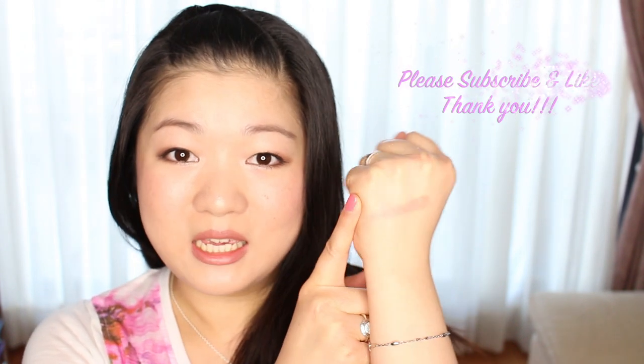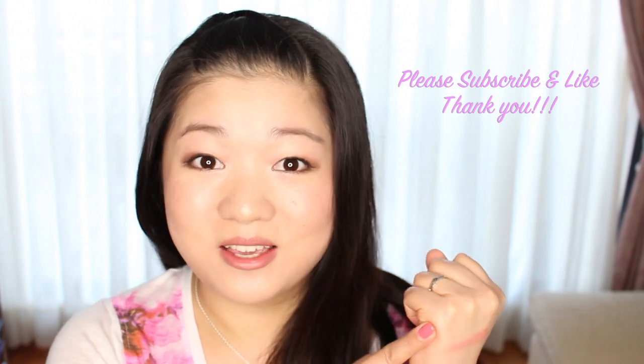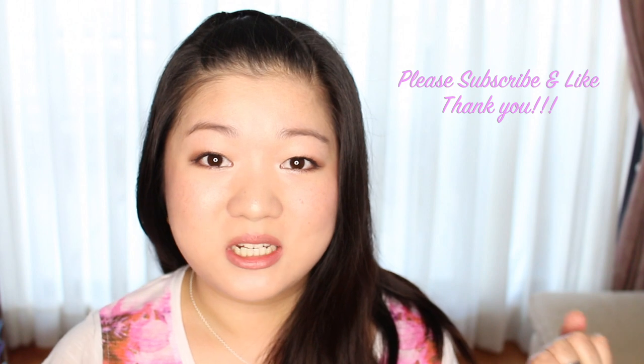It is a nice warm pink so when you wear it, it will look like you have a very subtle tan, or like you're on holiday. I've been really loving wearing this especially now it's winter in Australia, so it's really nice to go on your face.